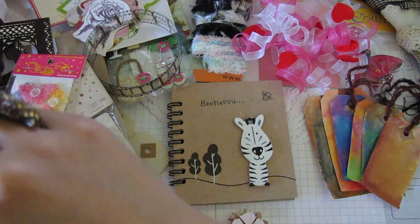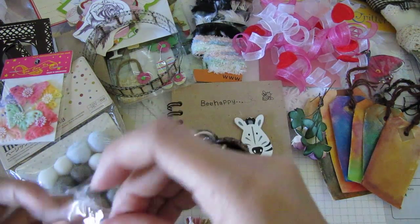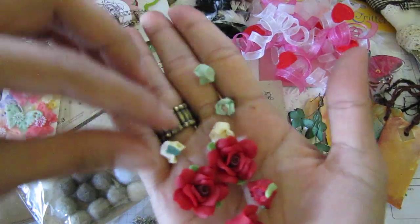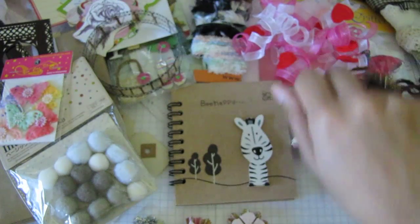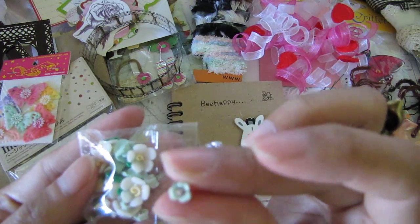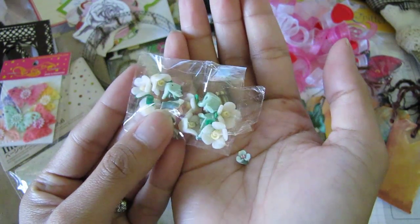Some brown gingham and look at this — this is like a doily lace, really pretty. And then there's some purple flowers. And then these are kind of like ceramic. These are cool — look at these roses. These are pretty. And then there's some more here too — these are cute. Look how tiny this one is — really pretty.